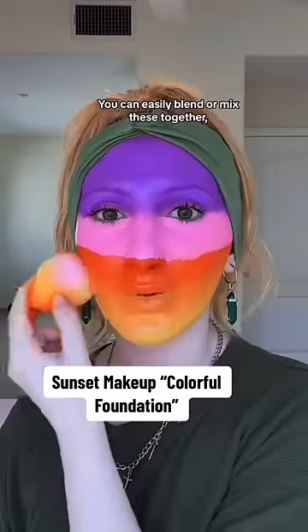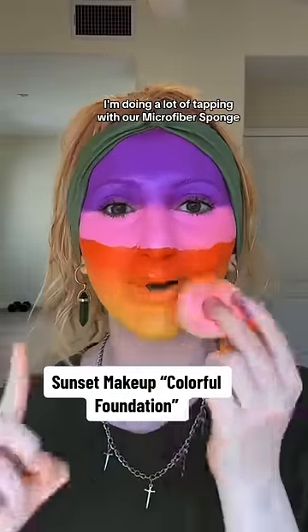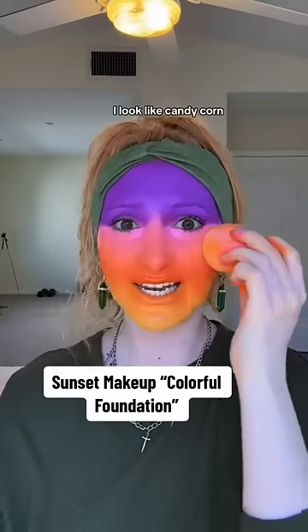You can easily blend or mix these together. I'm doing a lot of tapping with our microfiber sponge to get rid of that harsh line. From here to here, I look like candy corn.